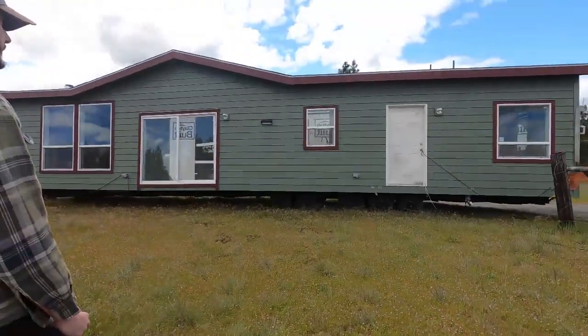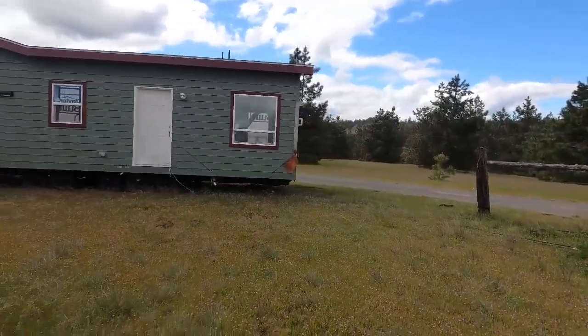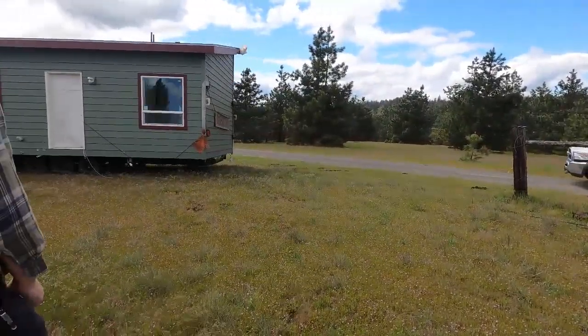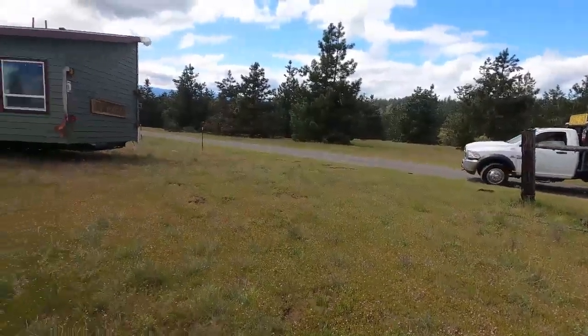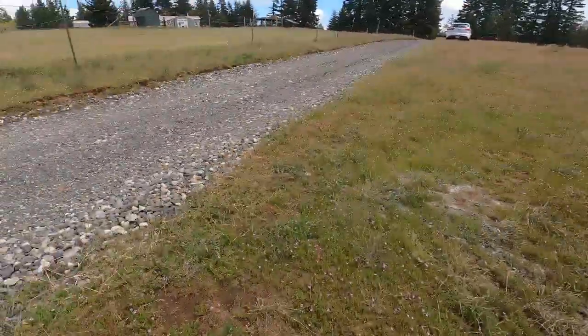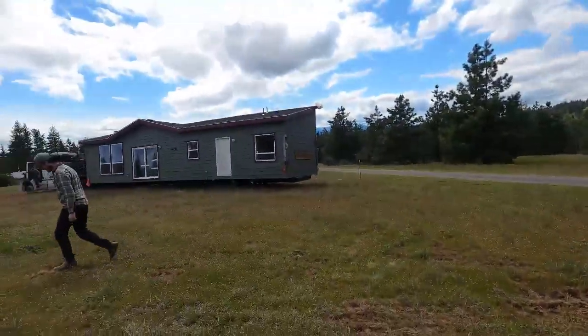The house actually had to go all the way to Biggs Junction to cross the Columbia River, because there aren't a lot of larger bridges in our area. So they had to go out of their way to come over to our side of the river on the Washington side. The house got there and was dropped off with the pilot vehicles.